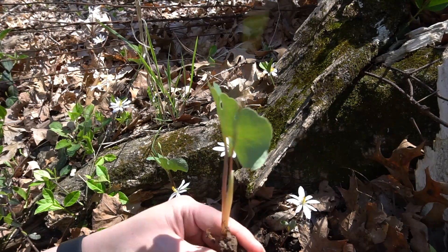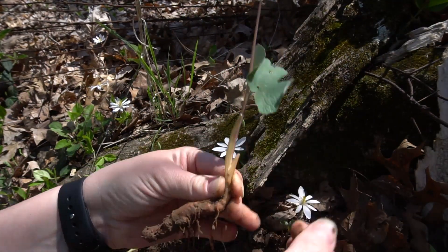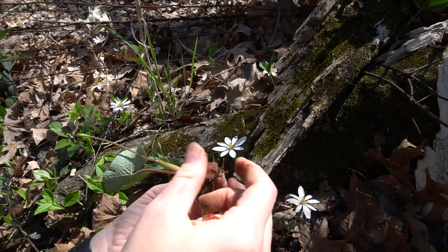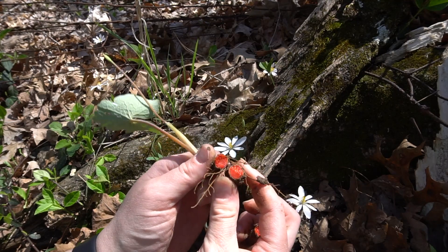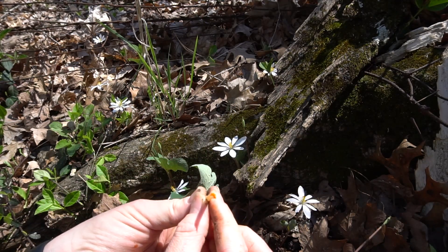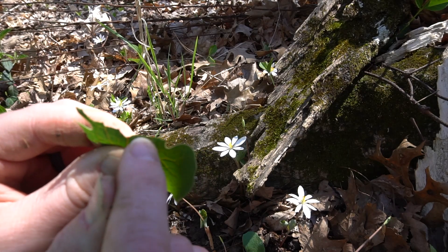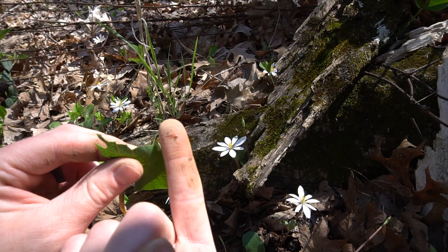We're going to go ahead and dig some up and I can show you where they get the name Bloodroot from. If we take off some of this dirt, you will see the plant — the stalk that had the flower, the one leaf. And if we break up the root, you will notice the bright red-orange color that this plant produces. Indians would use Bloodroot to dye baskets, clothes, and really anything they wanted to dye or paint. This is where they would get their red-orange color from. Another interesting part: the stem also produces the red-orange color, and if you take the leaf apart, the veins will produce the blood-red-orange color as well.